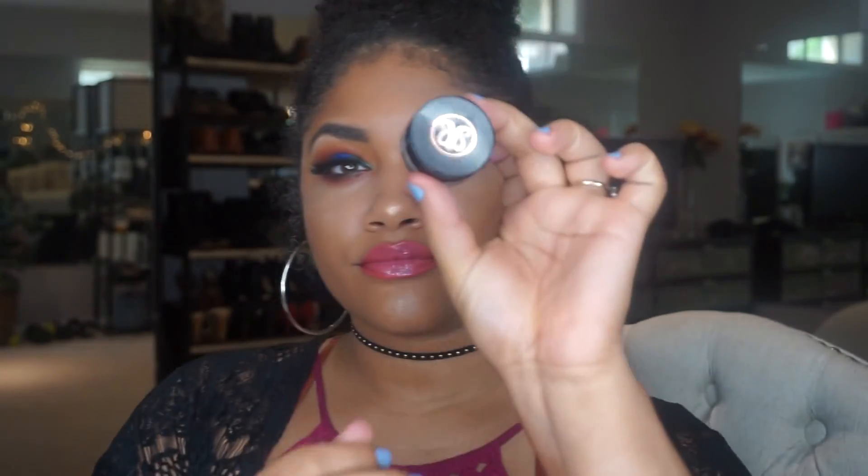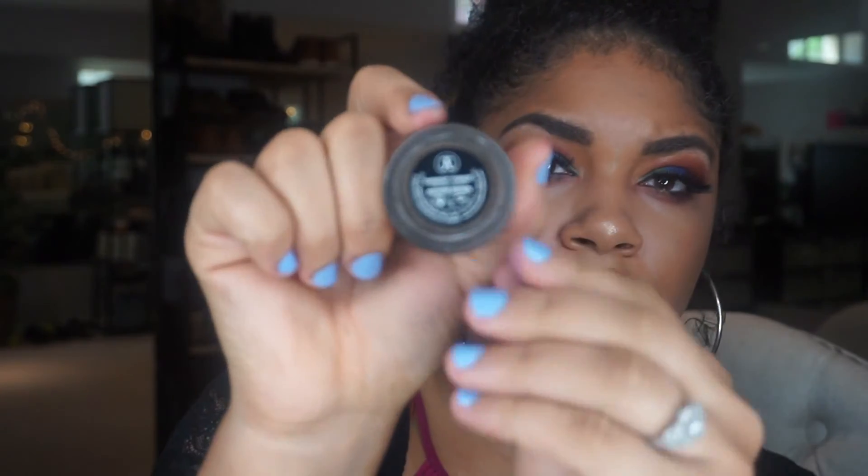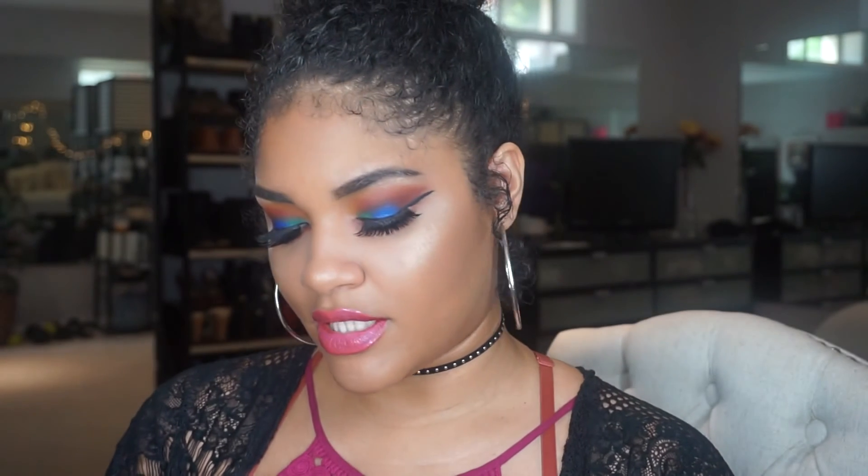Then for my eyes I put on my falsies, which I talked about at the beginning of the video. For my eyebrows I used Anastasia Dip Brow in Medium Brown. And then to fill them in I used the Anastasia number seven brush — I love this brush. Perfection for the brows.